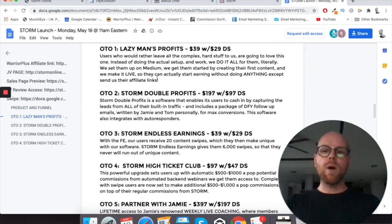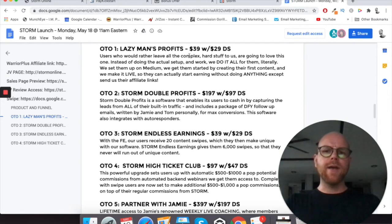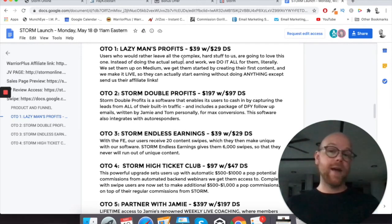Upsell number one is Lazy Man's Profits — $39 with a $29 downsell. Users who would rather leave all the complex, hard stuff to the team are going to love this one. Instead of doing the actual setup and work, they do it all for them, literally. They set you up on Medium, create your first content, and make it live so you can actually start earning without doing anything except send them your affiliate links. I'd highly recommend jumping on this upsell because they're going to do it all for you.